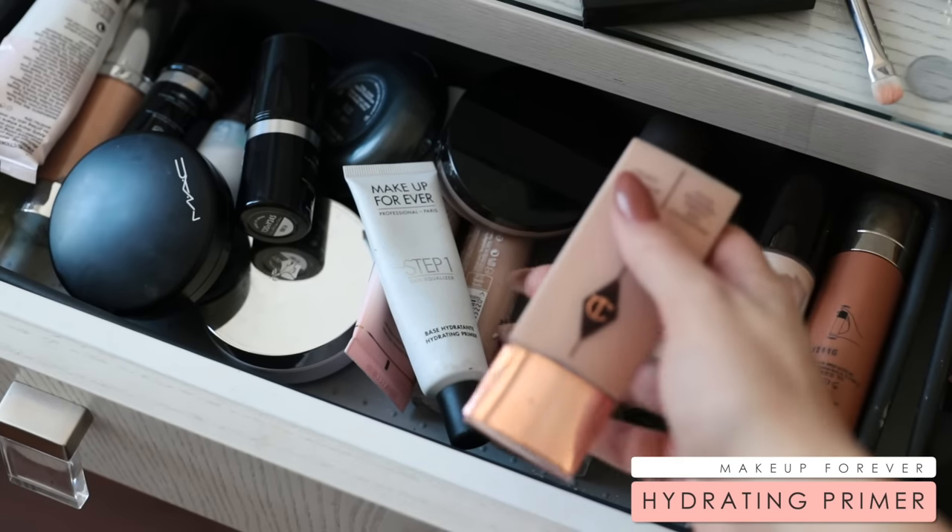My makeup changes on a day-to-day basis, but this look in particular has been the look I've been very drawn towards especially very recently. I've just been really enjoying a very warm, blown-out, one-color eyeshadow look. I just think it's really flattering, it really warms up the complexion, and I think it's very suitable for the fall time. The first step to my makeup look is to prime my skin with my Makeup Forever Hydrating Primer.